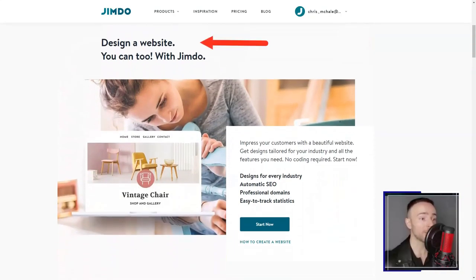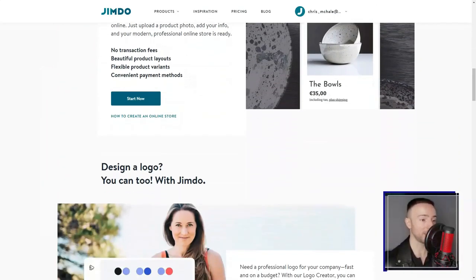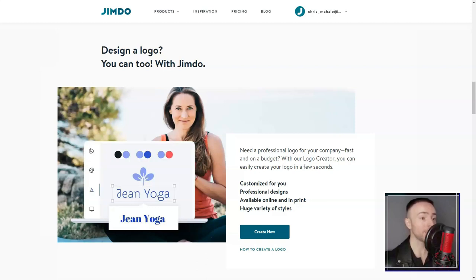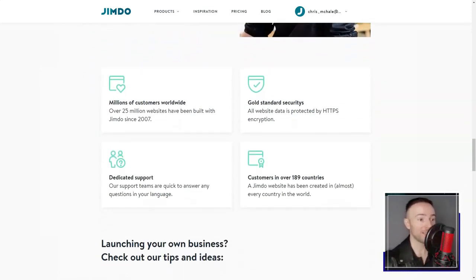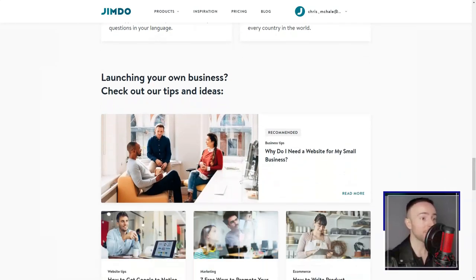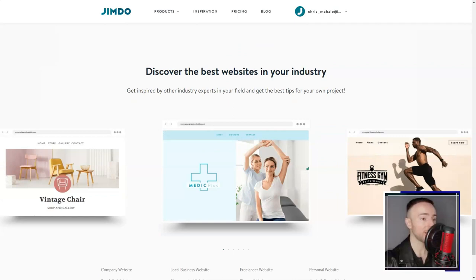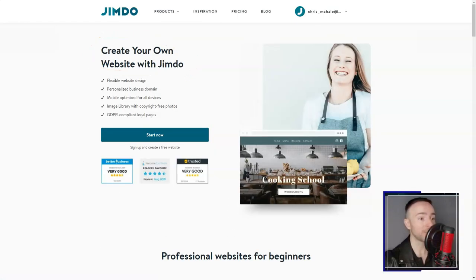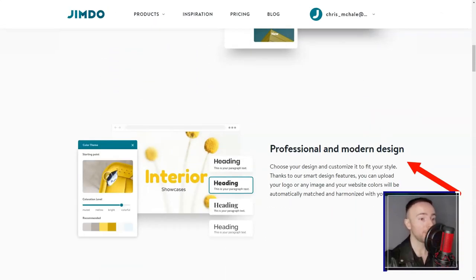Jimdo. There I was, knee-deep in my quest to find the perfect website builder. The choices seemed endless, each promising a galaxy of features. But as fate would have it, my journey led me to Jimdo Sites. And boy, was I in for a treat. From the get-go, I was hooked. I'm no tech wizard, so the first thing that caught my attention was the ease of use.